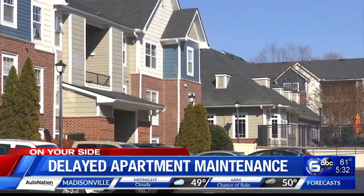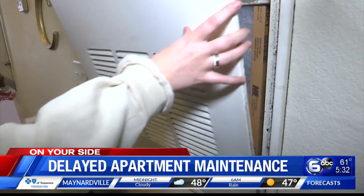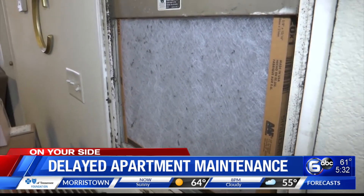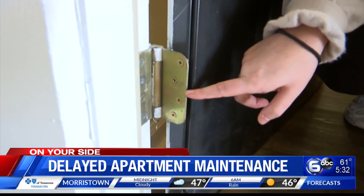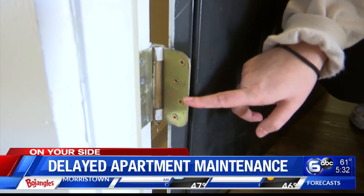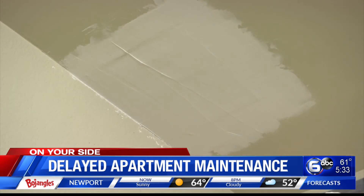They contacted the management for the apartment complex and were told: we are in touch with the community manager at Society 865 about your request, and everything has been repaired. One day after the inquiry, a new air filter was installed — management confirmed it is their responsibility for replacements. Within two days, a new hinge was installed and the front door was safely secured. Also, the hole in the bathroom ceiling was patched up.